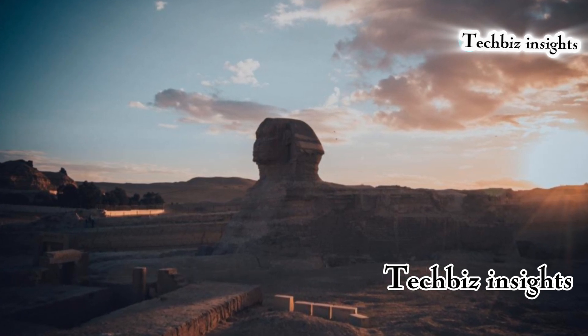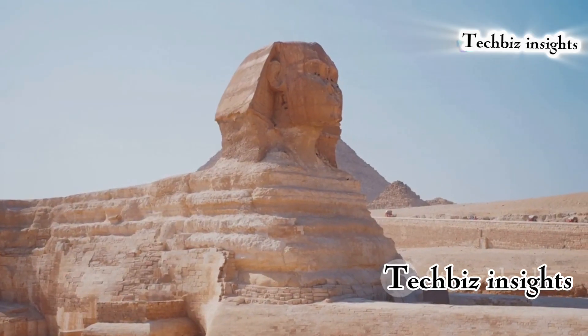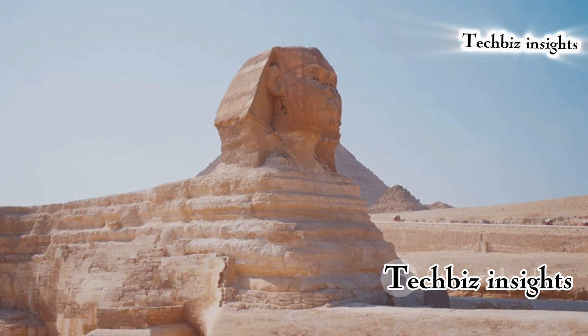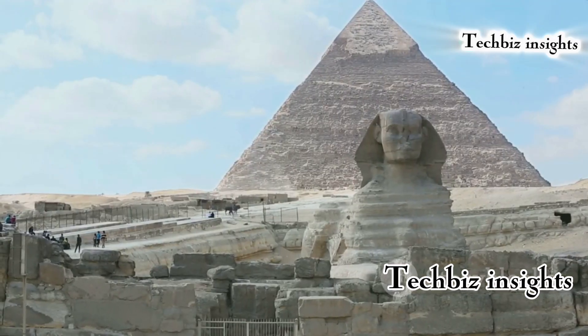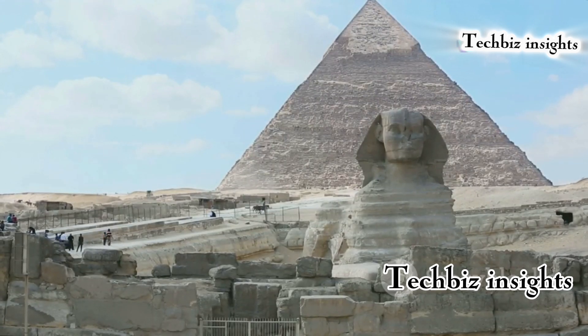The Sphinx's body is carved out of a single block of limestone with precise cuts and angles that are difficult to replicate even today. This monumental statue, with the head of a pharaoh and the body of a lion, stands as a testament to the ingenuity and skill of ancient Egyptian craftsmen.